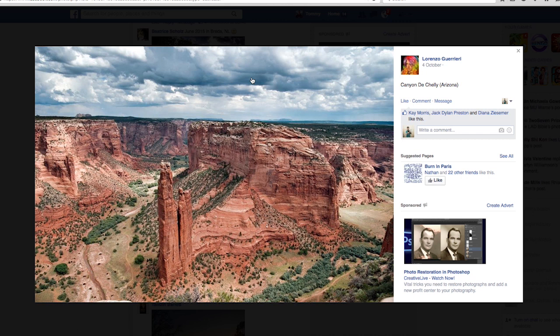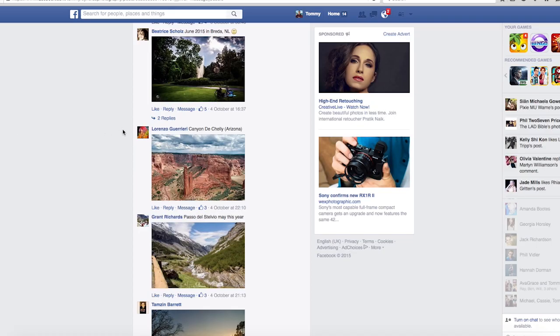Lorenzo — wow, lovely shot! The clouds look amazing. The horizon looks again slightly off, just a little bit — fix that and it would look awesome. When you're taking shots with this much detail you can't just rely on auto. At least put it in aperture priority and get a decent aperture to capture all of that detail.